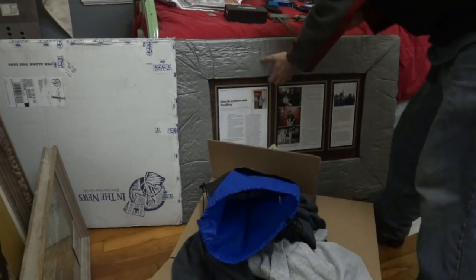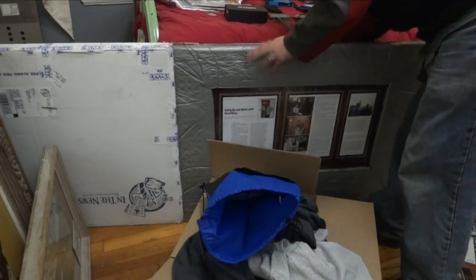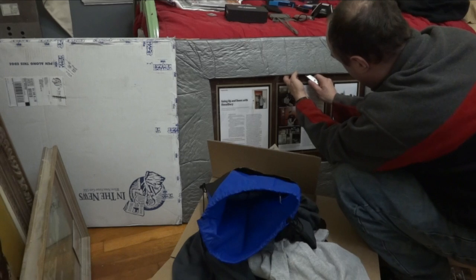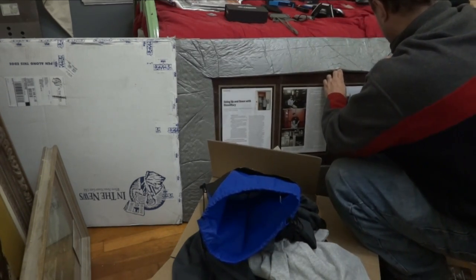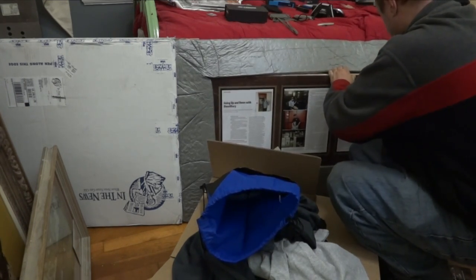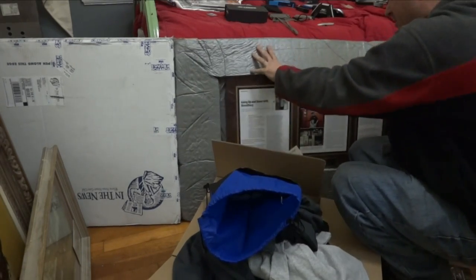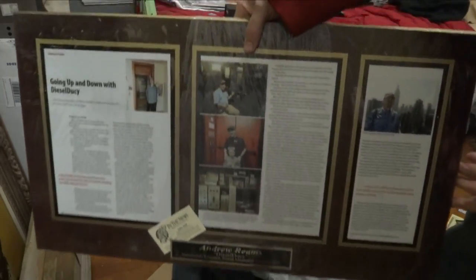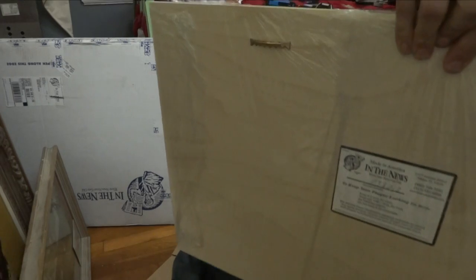And this framed article is just beautiful. Let's go ahead and take the styrofoam off and see what it really looks like — I'll be very careful, I don't want to damage anything. Let me cut the tape there. Oh wow — I see what it does, it just wraps up in it. Oh yeah, this is just gorgeous — look at that! It's got the things on the back to hang it on the wall.